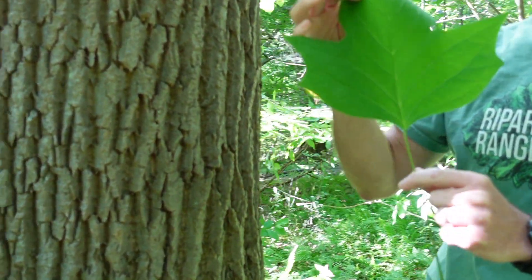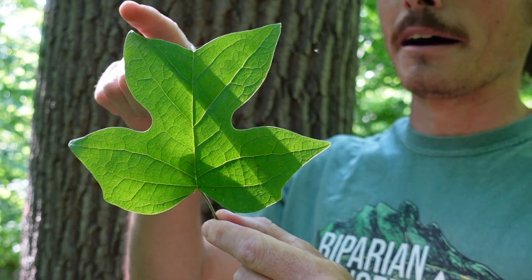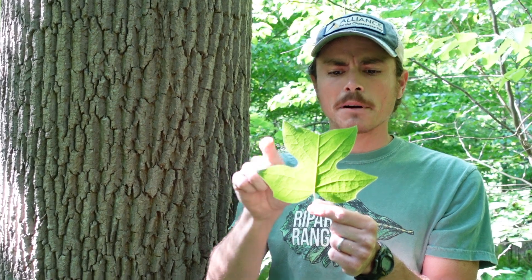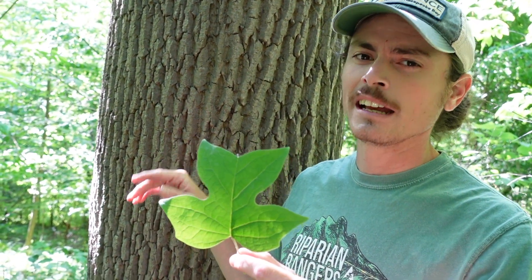It's called tulip poplar because of this very distinctive leaf. All of the leaves have this very unique shape with these lobes. Some people describe it as like a cat face silhouette, or the tulip shape. You'll have this kind of flat or slightly V-shaped top and two lobes on the side. There's not another leaf in the whole world that looks like this.